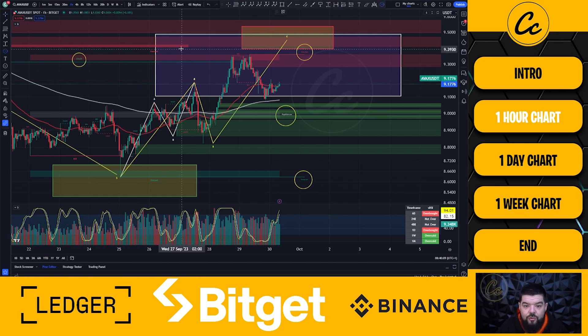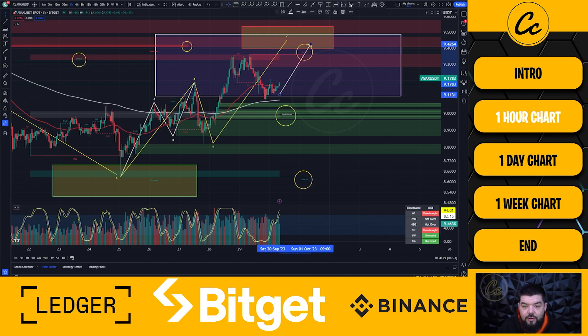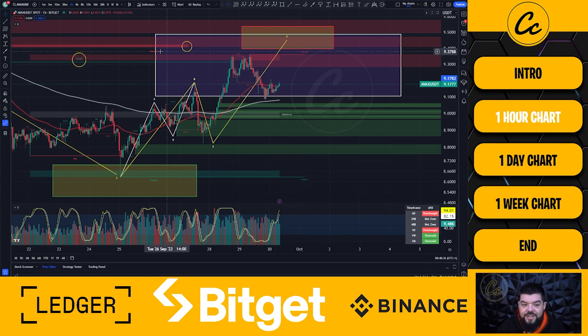A few other things to note on the charts: we do have a fair value gap up here from the previous drop to the downside. Fair value gaps are likely to be filled and we could potentially see price push up to fill this fair value gap, with the C wave target between $9.39 and $9.53. These are just my thoughts and opinions on what I see in the charts. Looking at the stochastics, the one hour stochastic is overbought with the four hour approaching that area.